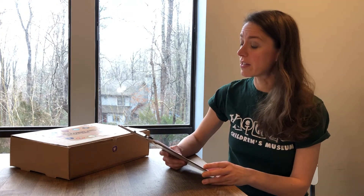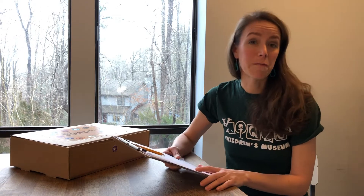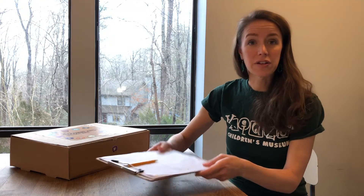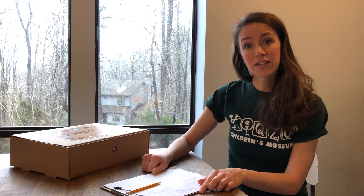Over the entire weekend I saw 96 birds coming from 15 different species. All this information is called data, and now that I've entered it into the count, scientists can use this data to learn about birds that live in my area.